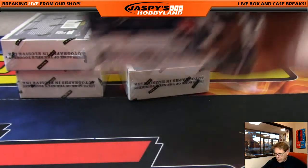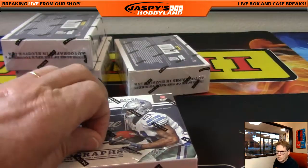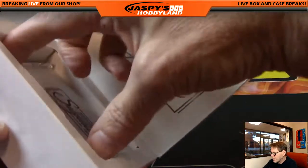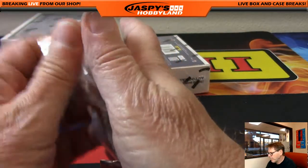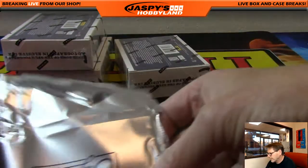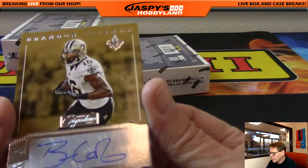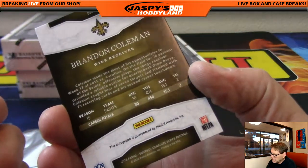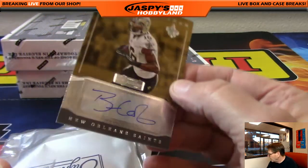Next box — four boxes to go, lots of action, and we pulled a one-of-one already, folks. Number four is in the store. Jaspyshobbyland.com — also have impeccable football and immaculate football in single digits. For the New Orleans Saints: Brandon Coleman, going out to the Saints — that's Derek S.